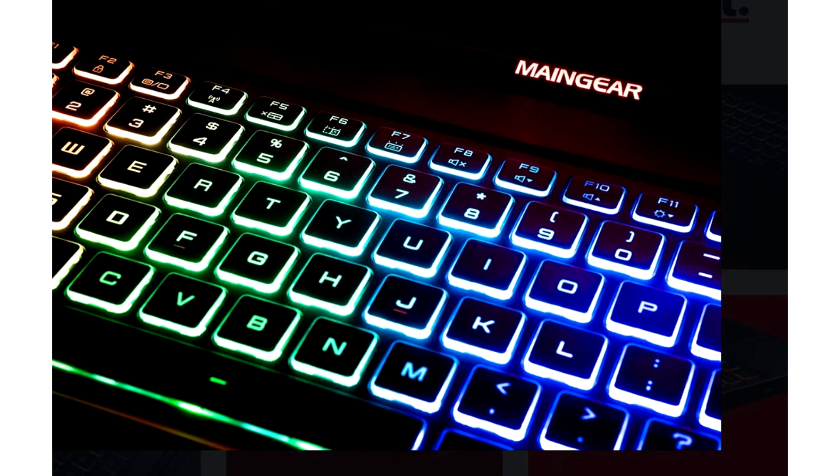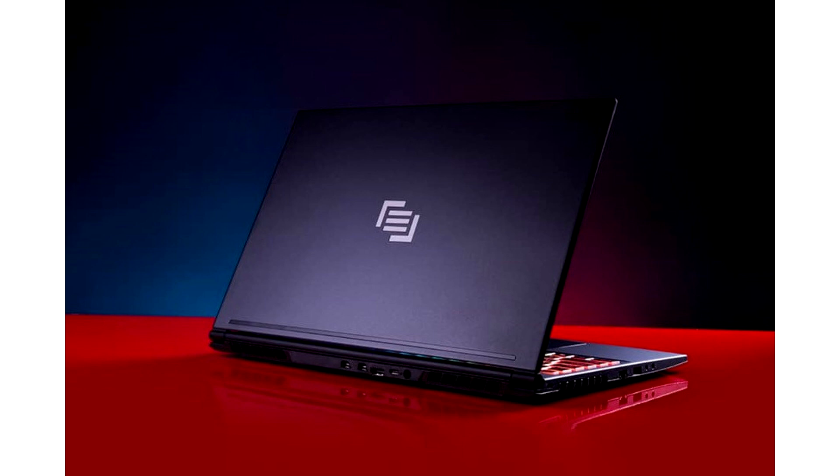No stone was left unturned in the pursuit of speed. The Vector offers incredibly fast storage options with the addition of top-tier NVMe M.2 SSDs and 16GB of premium DDR4 memory. A vibrant anti-glare 1080p 144Hz 15.6-inch display and backlit RGB gaming keyboard complete the overall look of the Vector.